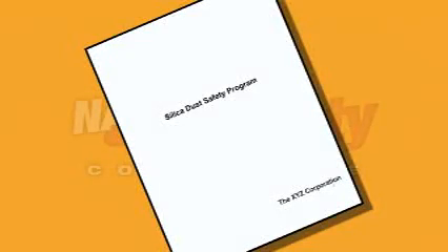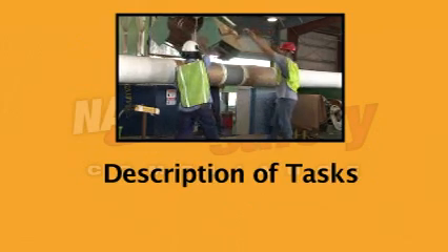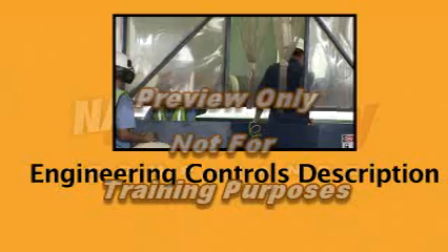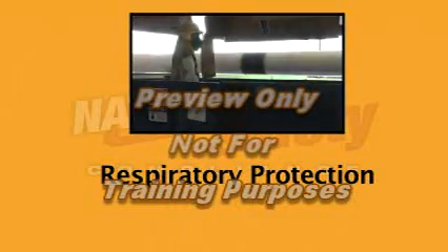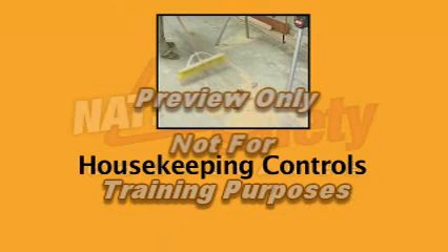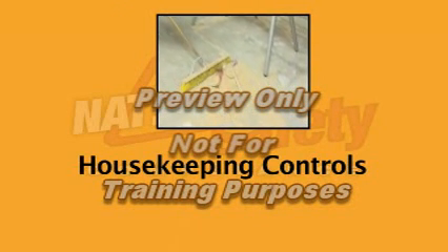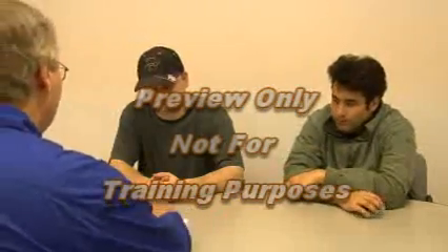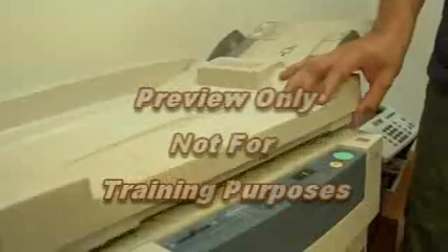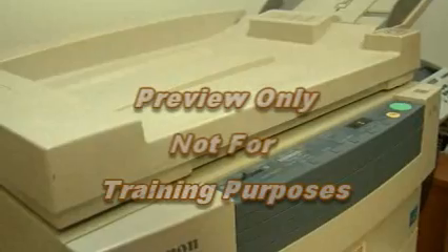All companies that have exposure must have a written and implemented exposure control plan. Some of the required elements of the plan are: a description of the tasks in the workplace that involve exposure to respirable crystalline silica; a description of the engineering controls, work practices, and the respiratory protection used to limit employee exposure for each task; and a description of the housekeeping measures used to limit employee exposure. The exposure control plan must be reviewed and evaluated at least once a year and updated as necessary, and must be readily available for examination and copying, upon request, to each employee.